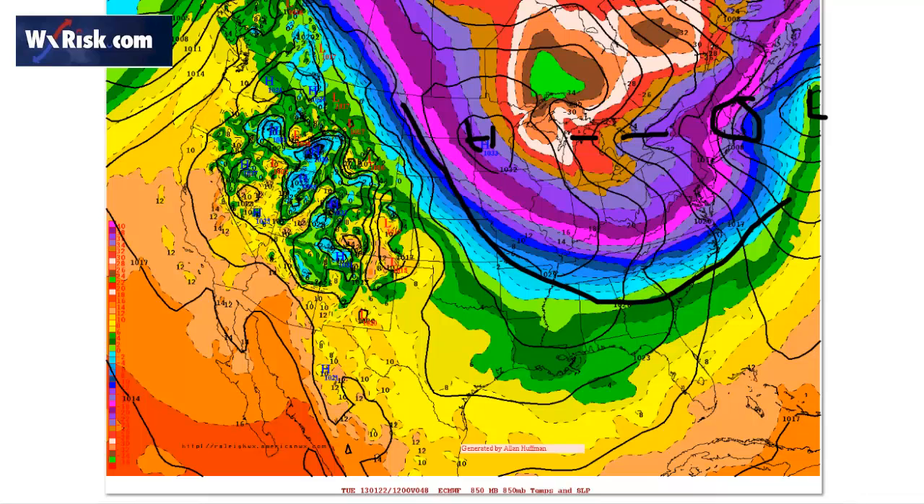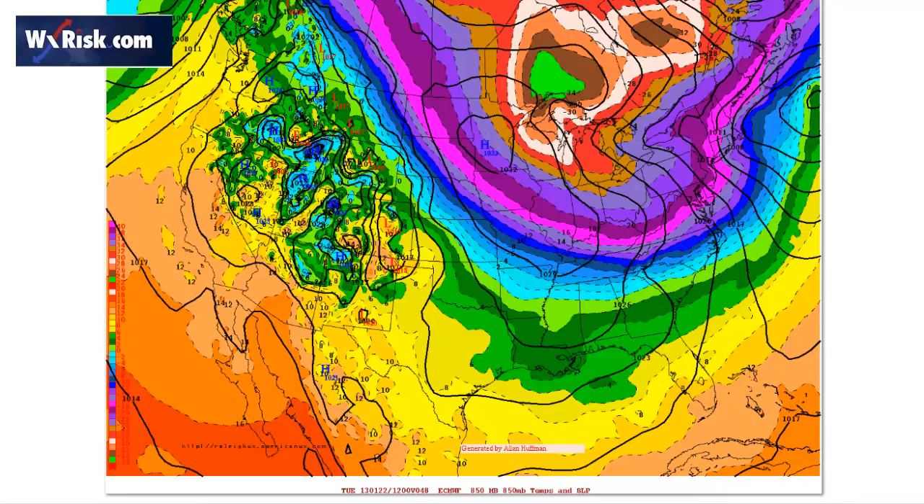We are definitely going to feel it here over the next 24 hours. Now, we're going to talk about the three different types of clipper lows. What is a clipper low? A clipper low is a fast-moving, very energetic upper air feature that usually comes out of some portion of Canada and dives towards the northeast United States. A lot of people in the weather business — hobbyists, meteorologists, weather weenies — know the term Alberta clipper. But actually, there are three types: the classic Alberta clipper, the Saskatchewan screamer, and the Manitoba mauler. This terminology came about by the late great weather historian David Ludlam. I've used them for many years and I think they're absolutely fitting.